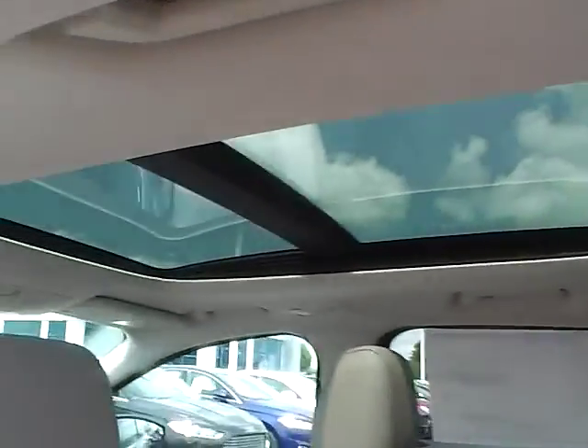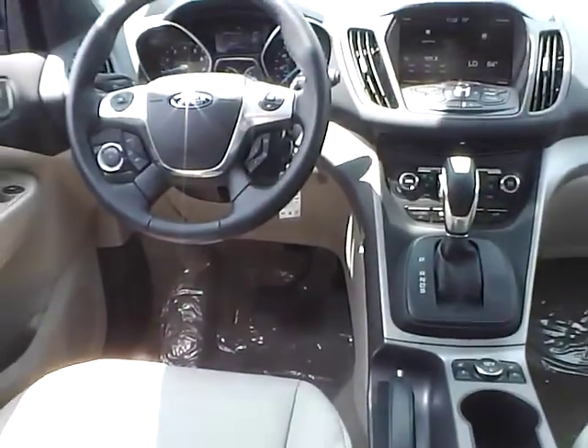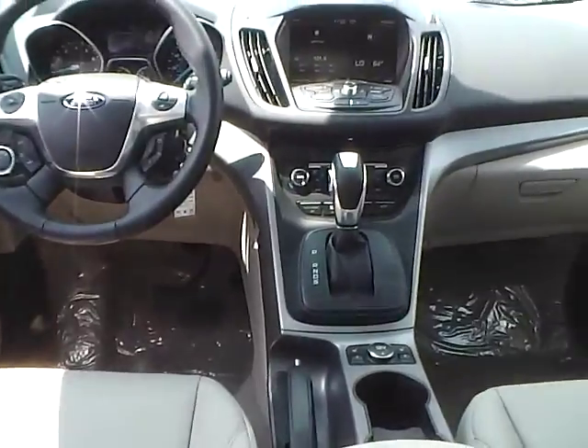Very nice vehicle. Come check us out at Jim Kaim Ford. You can also visit our online showroom at JimKaimFord.com. Thank you.